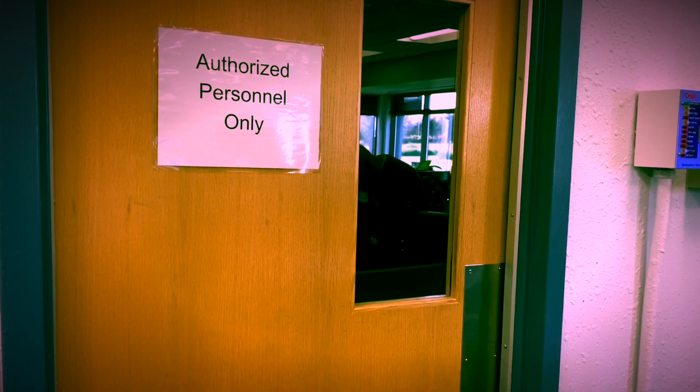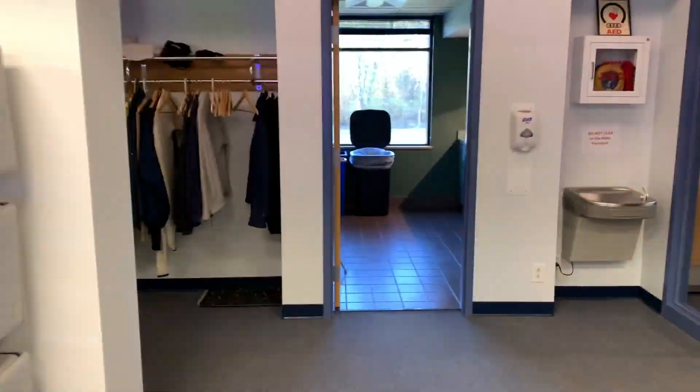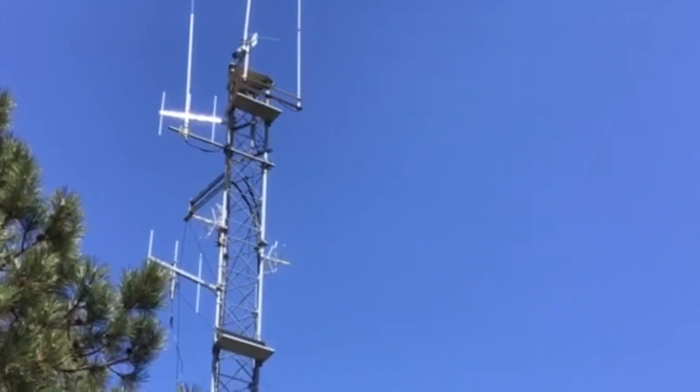And the servers that run all the computers are back behind these doors — we won't go back there. Now we will step outside to take a look at some of the equipment that we use to collect our weather data.